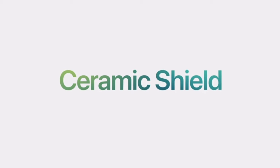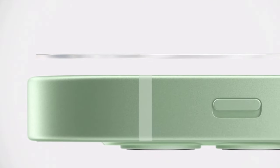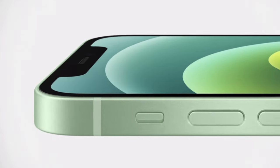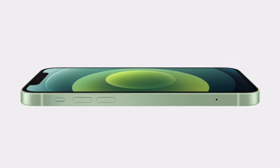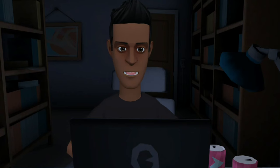iPhone 13 features Ceramic Shield, which was introduced with the iPhone 12. Apple partnered with Corning, the company behind Gorilla Glass, which can be found in major Android flagships. Ceramic Shield adds high-temperature crystallization to the display panel, allowing nanoceramic crystals to grow within the matrix of the glass, resulting in a 400% improvement in frontal display durability on iPhone 12 and iPhone 13.